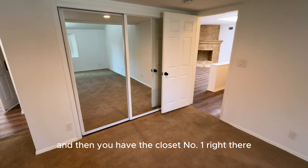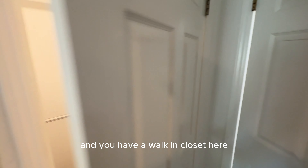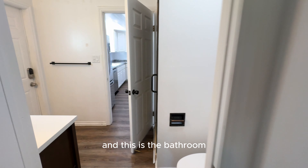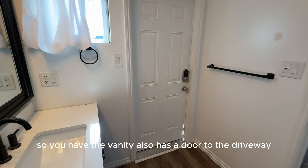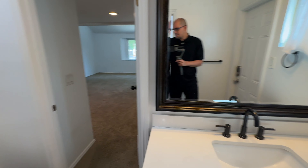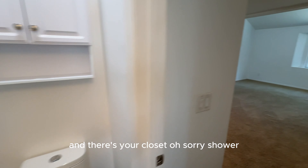You have closet number one right there, and you have a walk-in closet here. And this is the bathroom — you have the vanity, and it also has a door to the driveway. You have the vanity and your shower.